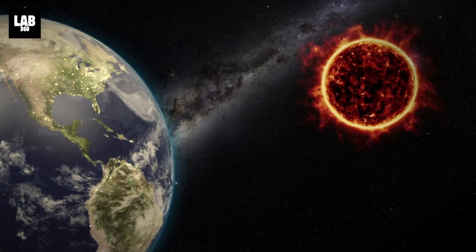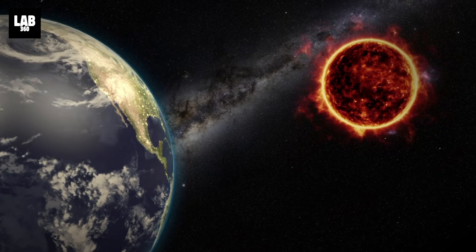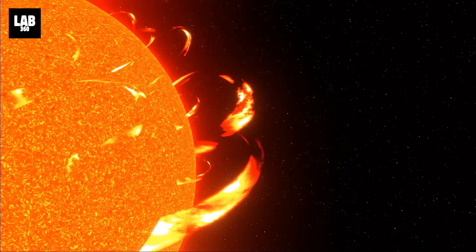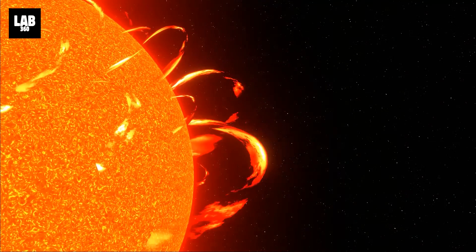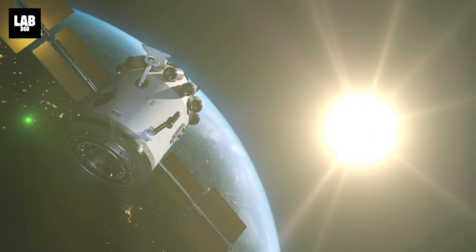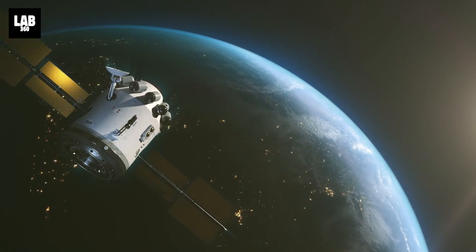The coronal mass ejection was not directed at Earth — in fact, it is traveling away from us. There is no sign of the eruption on the solar disk facing the spacecraft, which is currently approaching the Earth-sun line, meaning it must have originated from the side of the sun facing away from us.